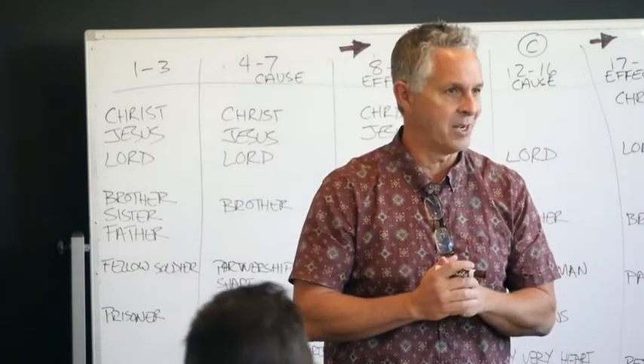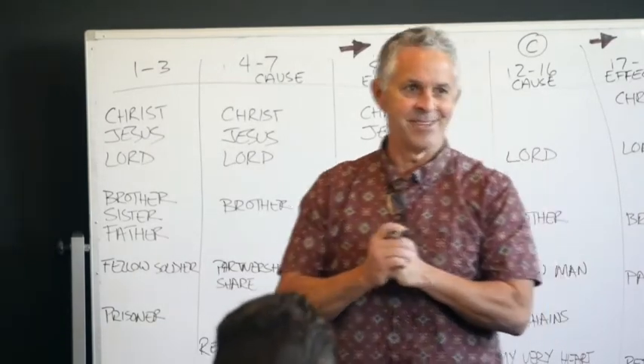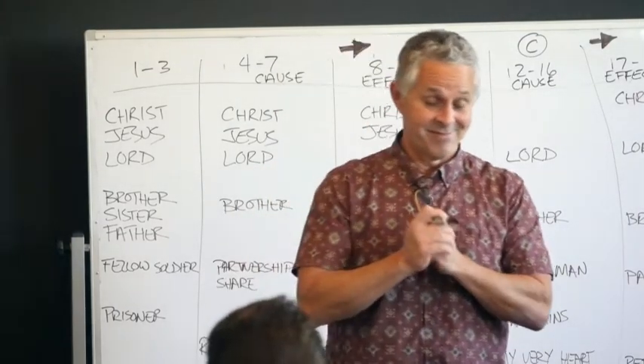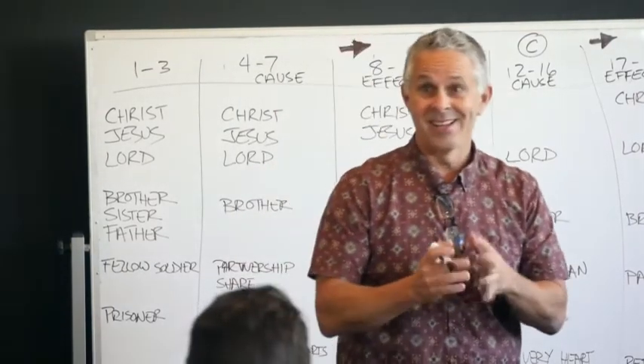Every major doctrinal attribute of God is covered in the first chapter of Genesis — every single one. There's not a single significant attribute of God missing from Genesis 1. It is a complete biography on God.